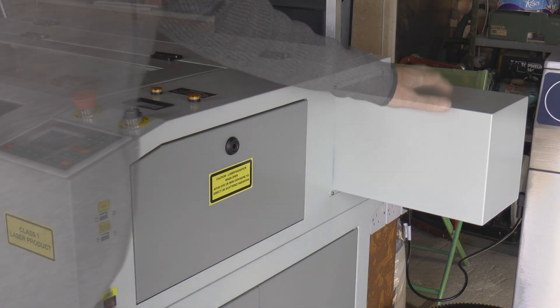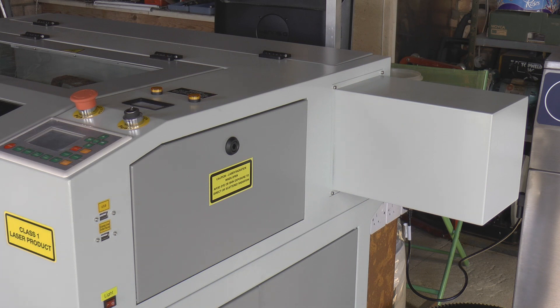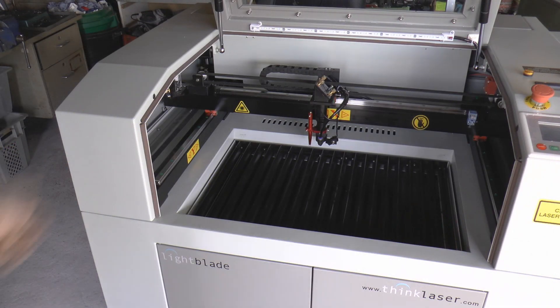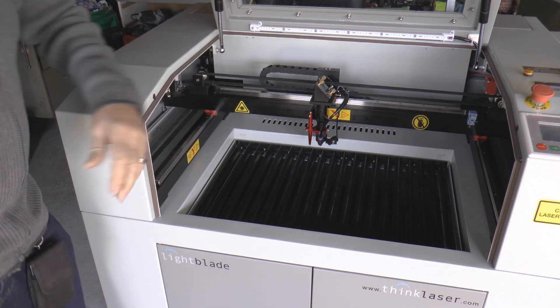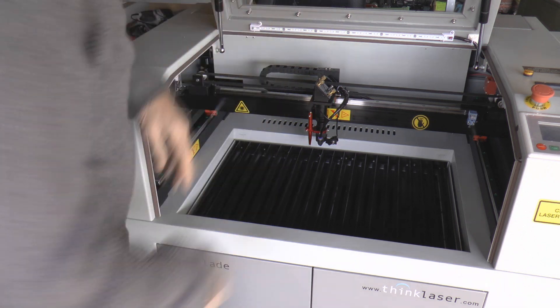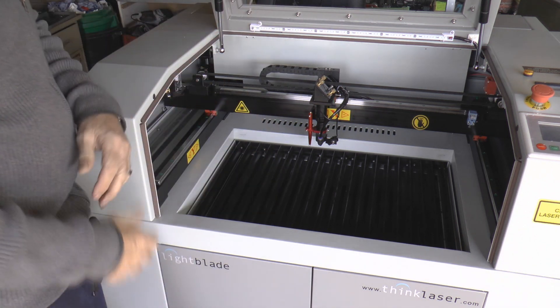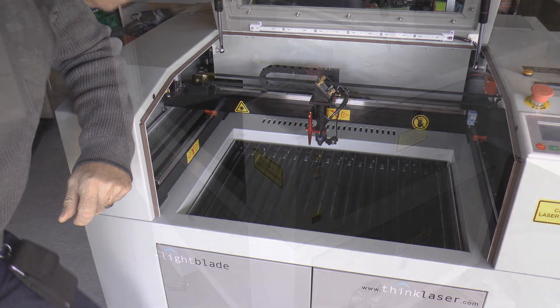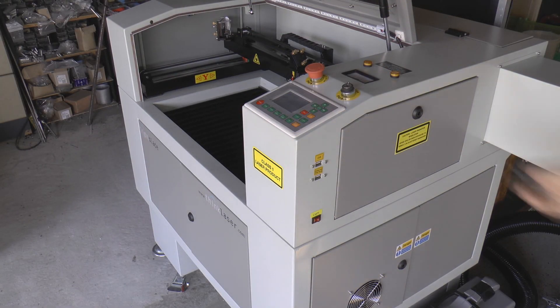The tube is not in here yet. I've chosen to have a 60-watt EFR tube. If you go above 60 watt — 80 or 100 watt — you'd be supplied with a Reci tube, so they haven't skimped on the tubes. At the moment the machine has no power on it because the installation engineer is coming to do that for me. I could have the machine powered up and ready myself, but I'm going to take advantage of the fact that somebody else is going to come and do it for me.